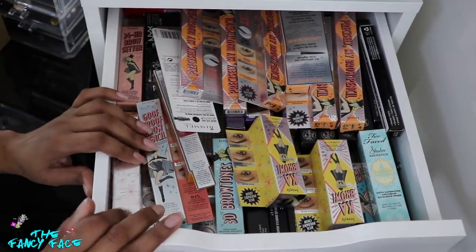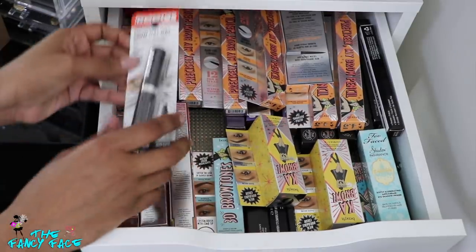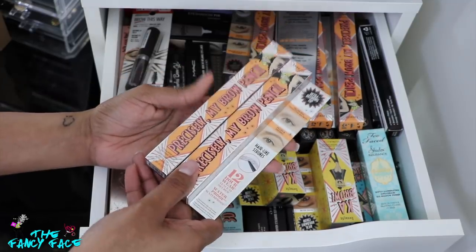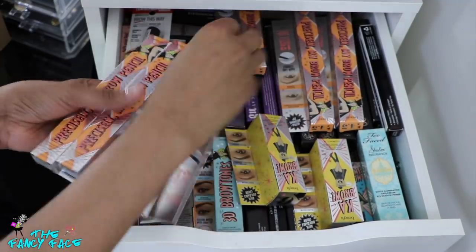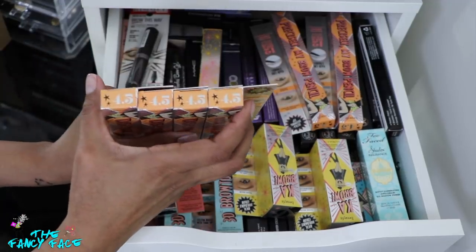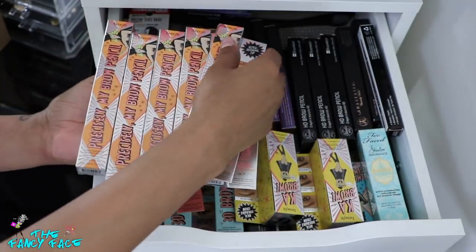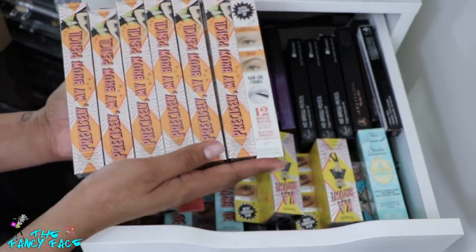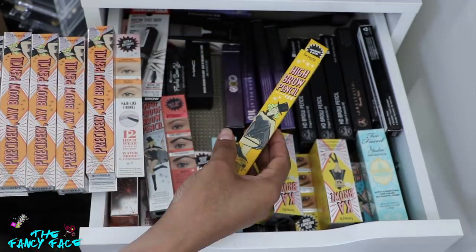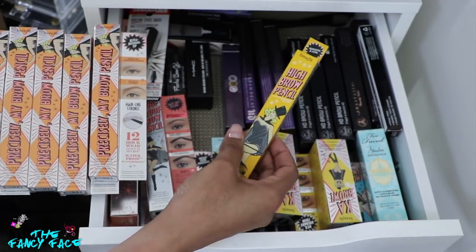In the first drawer I have eyebrow products. I have a ton of Benefit's Precisely My Brow pencil because I am in love with it — I use shade 4.5 and also like shade number six. I bought these when they were 50% off at Sephora, so I got a ton of backups. Benefit also sent me some of their brow boxes, so I have a couple of their other brow products in this drawer as well.